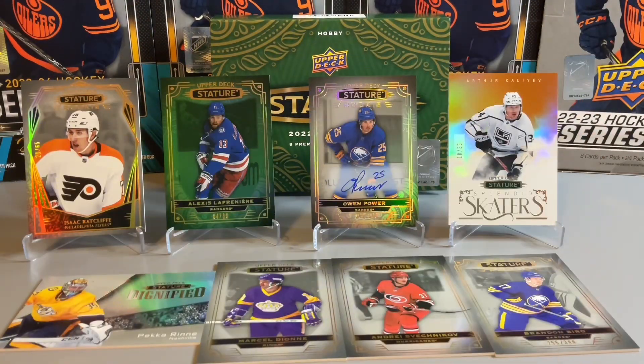In terms of the box recap, it was a bit of a slow start. We did pick up a nice Legends card in Marcel Dion, a Dignified of Pecorine, and a Splendid Skaters card of Arthur Akaliyev out of 35, Lafreniere out of 99. But certainly the best card of the box was the Owen Power Autograph. Overall, I thought it was kind of a substandard box, but a solid autograph. In terms of our three boxes, we've lucked out in terms of the autographs. Thanks for watching — let us know in the comments below what you thought of the break, and we'll see you next time.